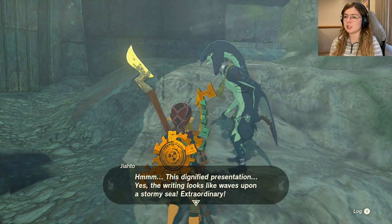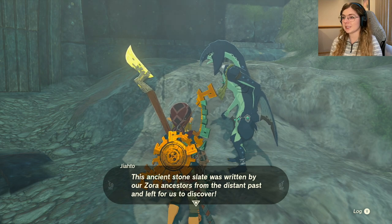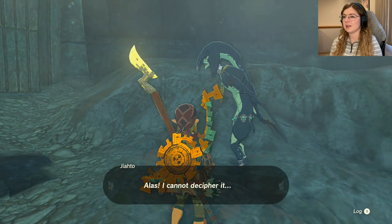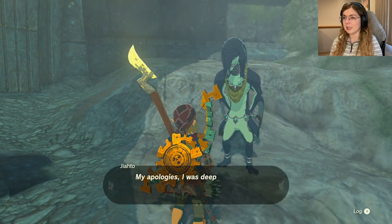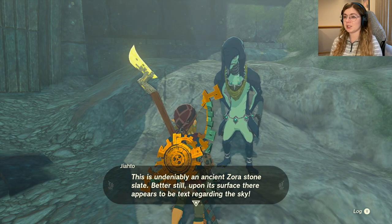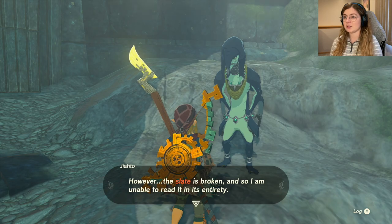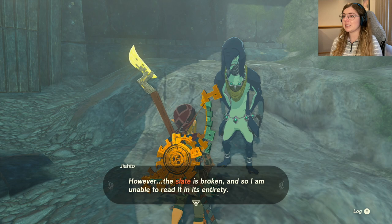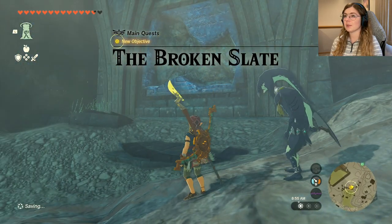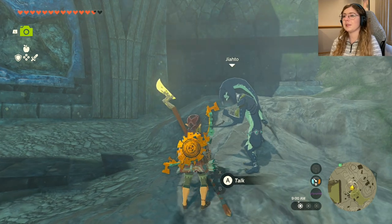Jiahto says: 'This dignified presentation — the writing looks like waves upon a stormy sea, extraordinary. This ancient stone slate was written by Zora ancestors from the distant past. Stand upon the light of the sky fish... a droplet... the watery bridge... alas, I cannot decipher it. Ah, Link — I was deep in thought. I have made a monumental discovery: this is undeniably an ancient Zora stone slate with text regarding the sky. However, the slate is broken and so am I — I am unable to read it in its entirety.'